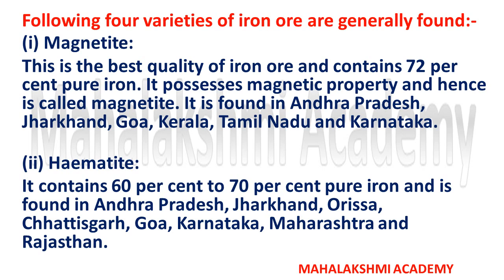Magnetite possesses magnetic property and hence is called magnetite. It is found in Andhra Pradesh, Jharkhand, Goa, Kerala, Tamil Nadu, and Karnataka. The second one is hematite.